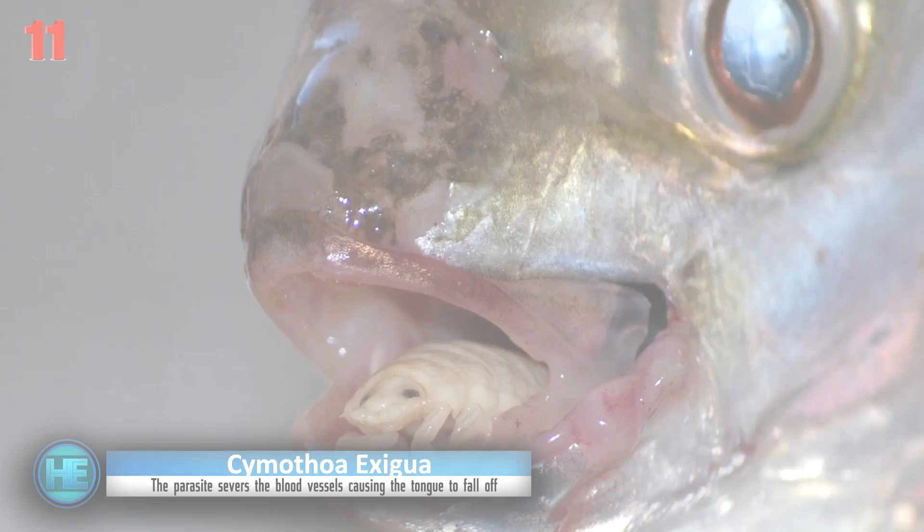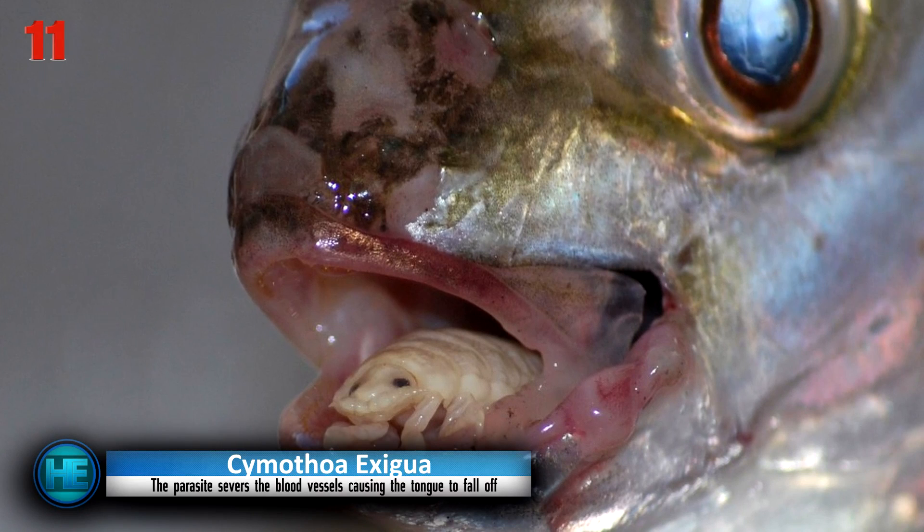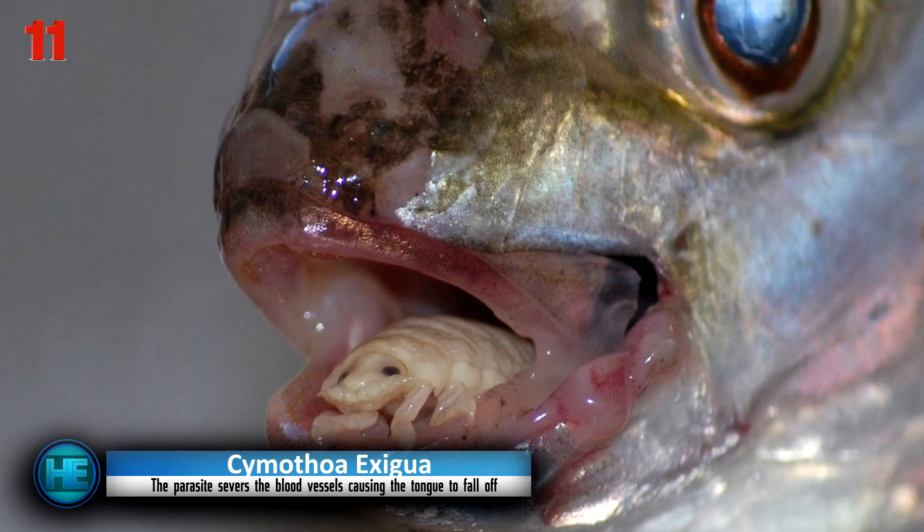Number 11: Cymothoa exigua, or the tongue-eating louse, is a stomach-churning creature that will make your skin crawl just thinking about it.